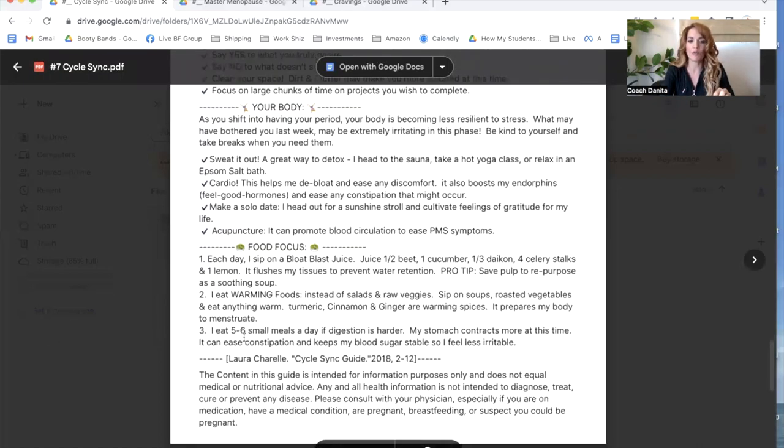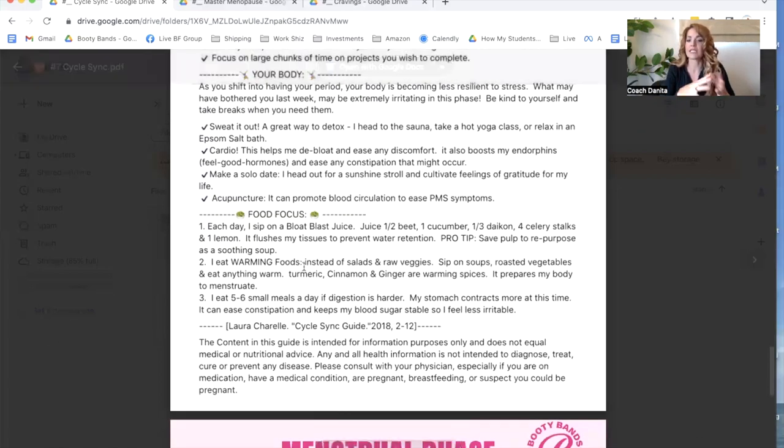For food focus during the luteal phase, notice it says eating warmed foods such as soups, raw vegetables, and spices like turmeric, cinnamon, and ginger actually prepares your body to help menstruate and create less cramps. Reducing your caffeine or sugar intake can also help reduce cramps. For me, it has worked absolute miracles learning what my body is actually trying to tell me and being in harmony with my body rather than that disharmony.